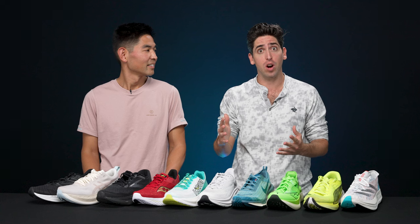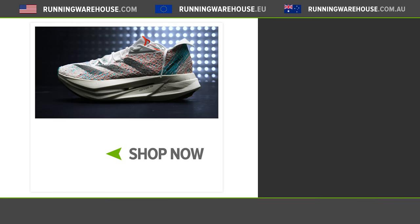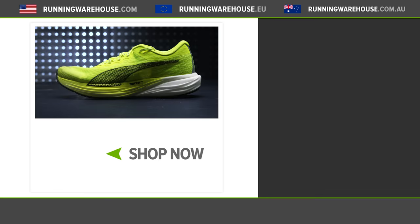Let us know down below which team you think is stronger and what your number one shoe pick is. And if you're looking to build out your own running shoe rotation, you can find all the shoes here at Running Warehouse.